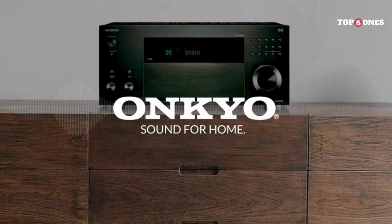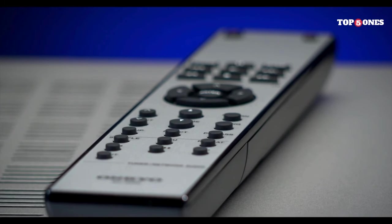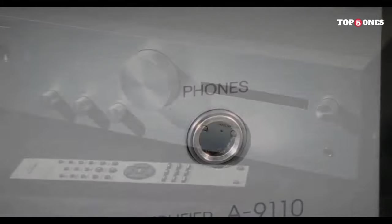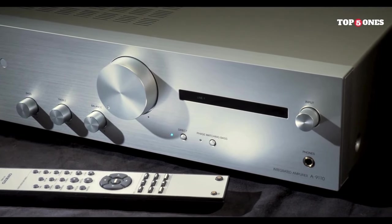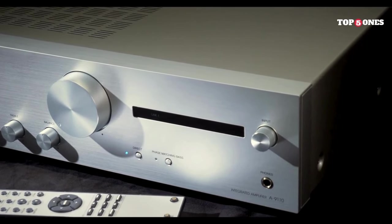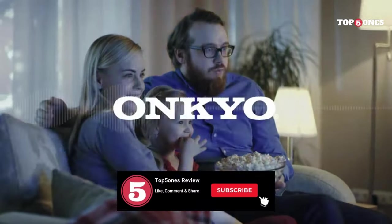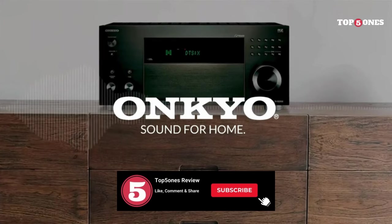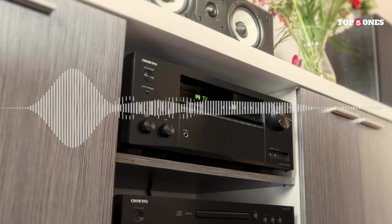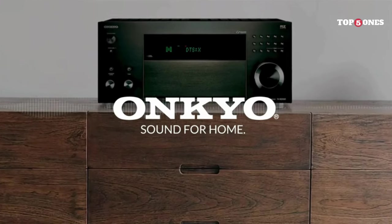But the A-9110 isn't just about power and sound quality — it's got features too. We've got a phono input for your turntable, multiple analog and digital inputs, a subwoofer pre-out, and a pure direct mode that bypasses all tone controls for an even purer audio experience. And the remote is a chunky, no-nonsense affair that feels like it could survive a small apocalypse. Is the A-9110 perfect? No amp is. Some might find it a little lacking in features compared to newer models, and some might prefer a brighter or more analytical signature. But for the price, this amp is a steal — built like a tank, sounds phenomenal, and offers enough features to satisfy most audio enthusiasts. The Onkyo A-9110 is definitely worth considering if you want a classic, well-built amp that delivers exceptional sound quality without breaking the bank.